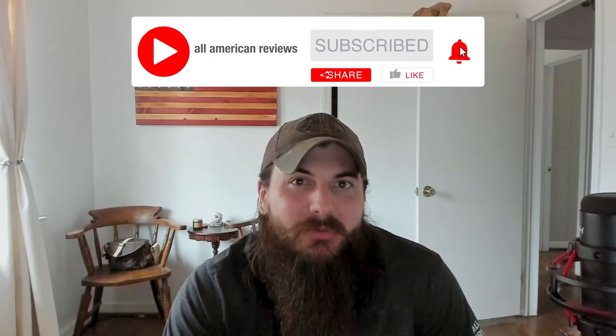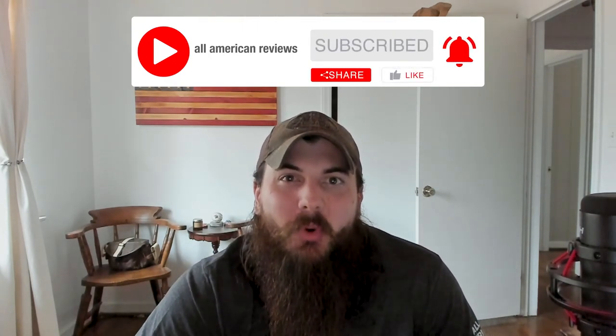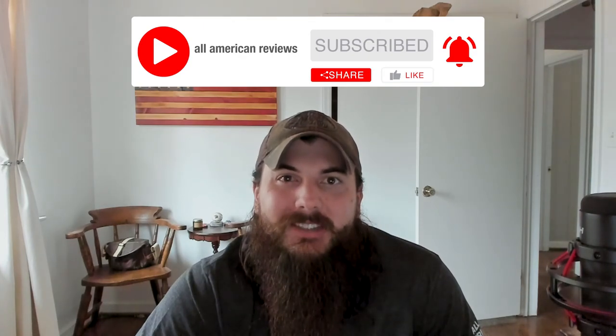Alright, that's it for this video on how to find blankets made in the USA. If y'all have any questions, make sure to drop a comment below or shoot us a message at All American Reviews and we'll find an answer for you. If you liked this video, make sure to like and subscribe, and thanks for supporting your country and shopping American-made. See y'all next time.